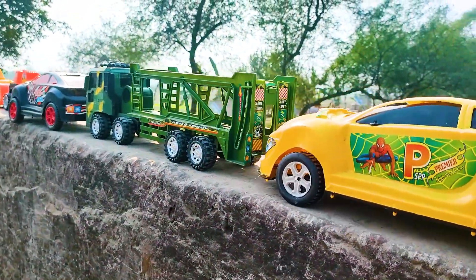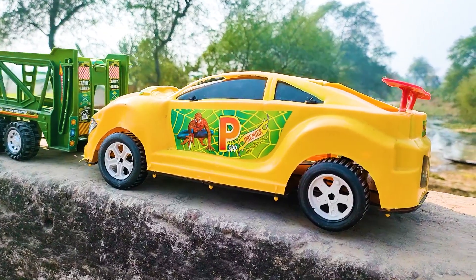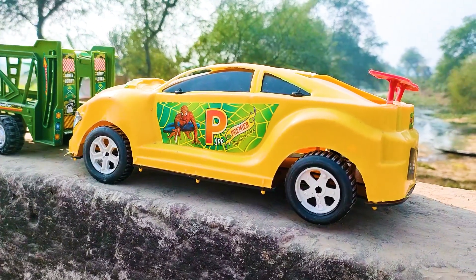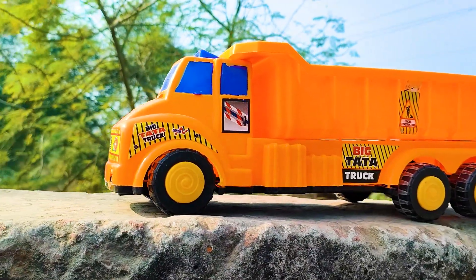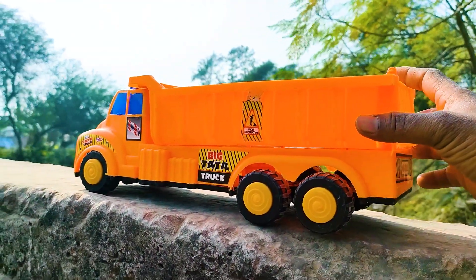Wow friends, I parked the spiderman car here. This one is a yellow, black and white color combination. The last one is a very big size Tata truck — I will try this one.